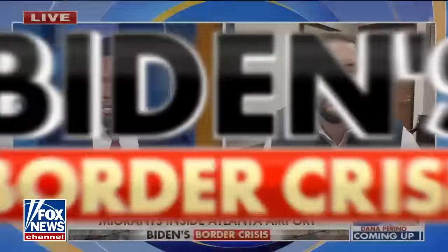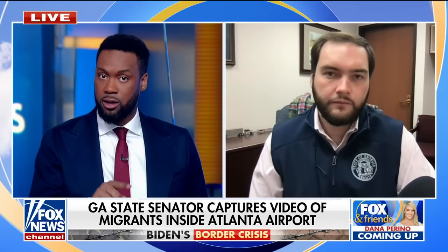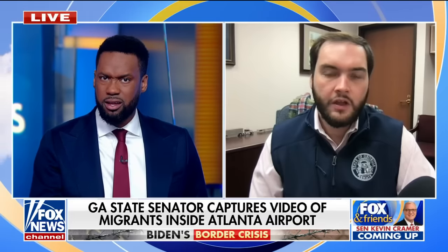Did you hear that — 'documented travelers'? Joining us right now is Georgia State Senator Colton Moore. I'm confused because I'm going to read a statement later in the segment, but the person you were speaking to said they were documented, and we know that they were illegal, right?